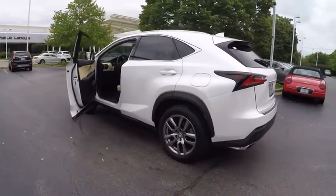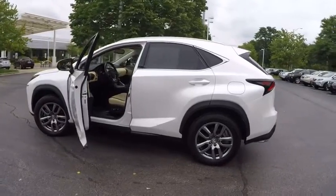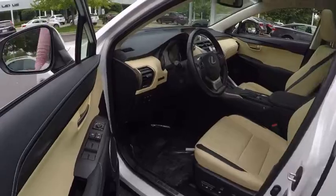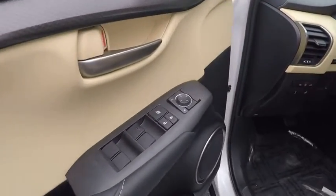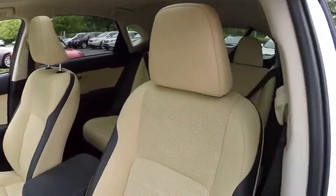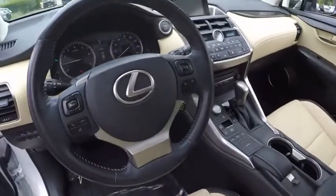This vehicle has less than 15,000 miles. Here are some of this vehicle's great options: traction control, power steering, cruise control, child safety locks, fog lights, power brakes, trip odometer, trip computer, power door locks, tachometer.